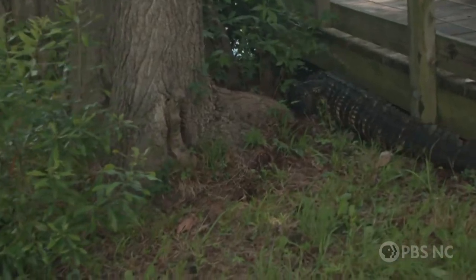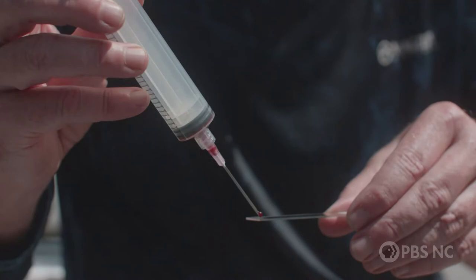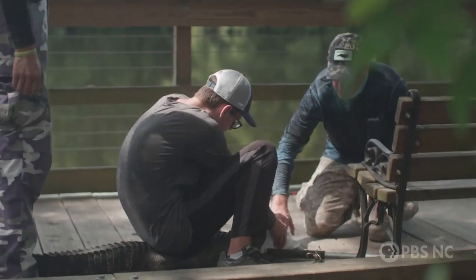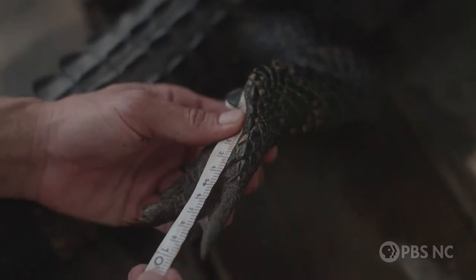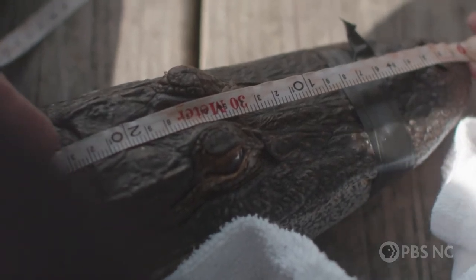Alligator blood can tell scientists how much PFAS chemicals are in the water and how gators are responding to them. And so far, things don't look great. One of the scariest things for me was seeing a really young juvenile alligator where he had wounds that hadn't healed, and knowing that alligators' wounds normally heal very, very quickly — you know that there's something wrong, especially for a young alligator.